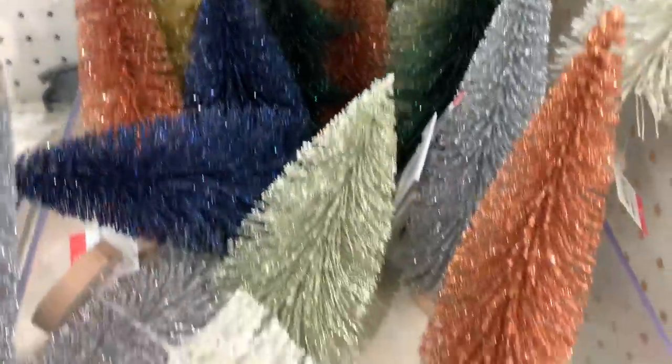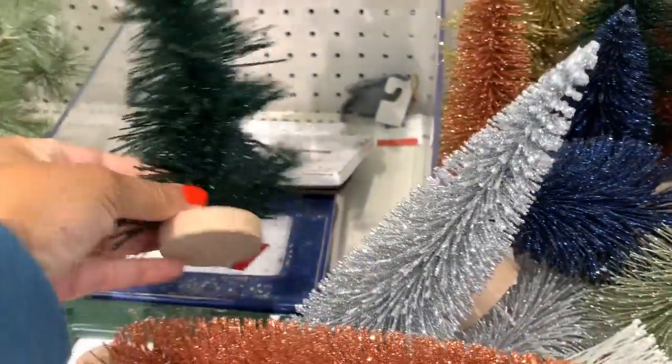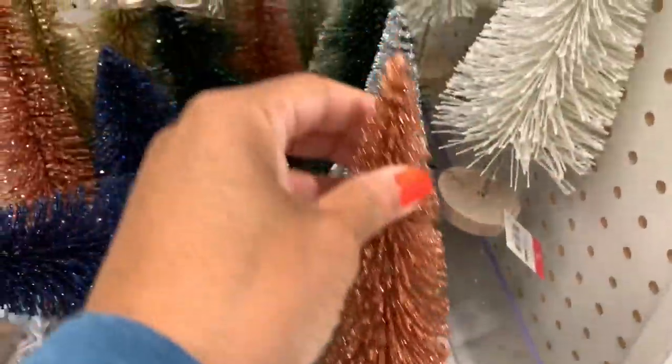They also have some of these little trees right here. They come in silver, green, and blue, and they're all going for five dollars. Those are very pretty.